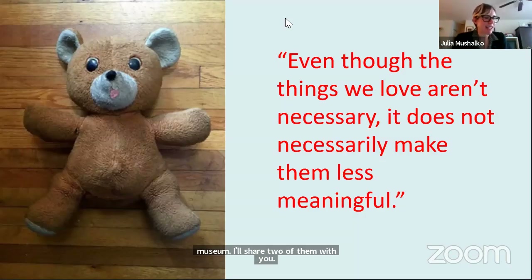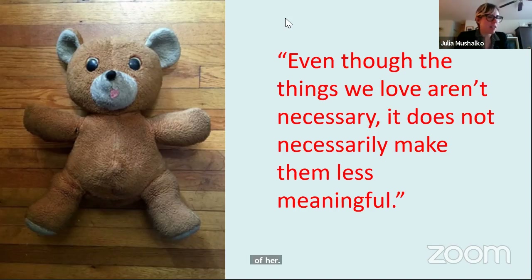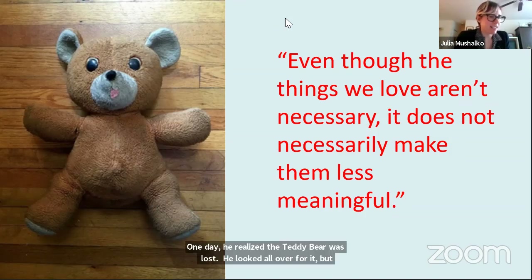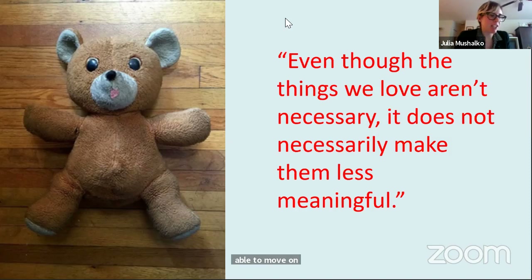Maurice tells us the story of his teddy bear. His mother gave it to him when he was four, and it always reminded him of her. One day, he realized the teddy bear was lost. He looked all over for it but couldn't find it. At first, Maurice couldn't sleep — the bear reminded him of his mother, especially when she worked long days away from home. Slowly, though, he was able to move on without the bear. One day he found it in his mother's dresser. This taught him that even though the things we love aren't necessary, it does not necessarily make them less meaningful.